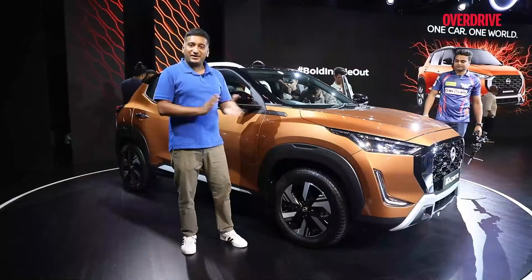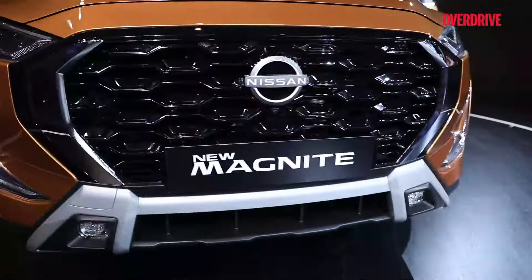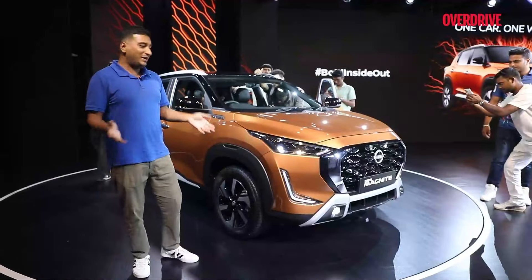The Magnite is priced between Rs 5.99 to 11.50 lakhs. Do you think they've been successful at making this SUV feel more premium while still retaining the good value that made it successful in the first place? Let us know in the comments.